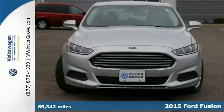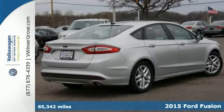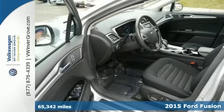You'll absolutely love this 2015 Ford Fusion SE, or simply return it. That's our policy.